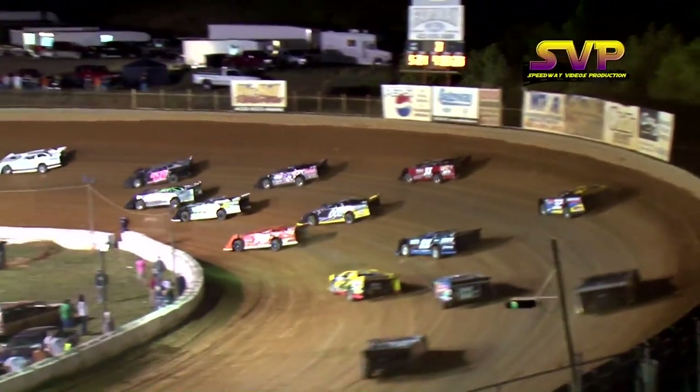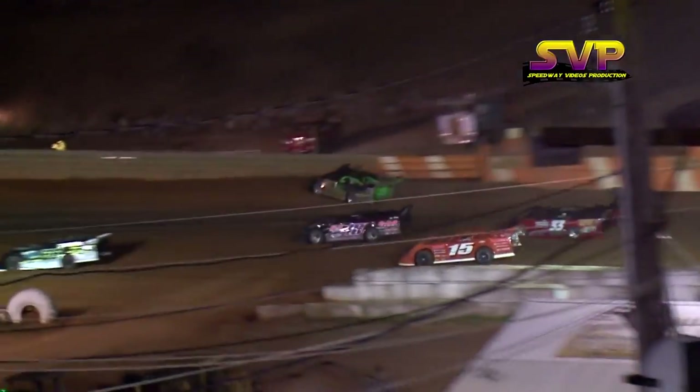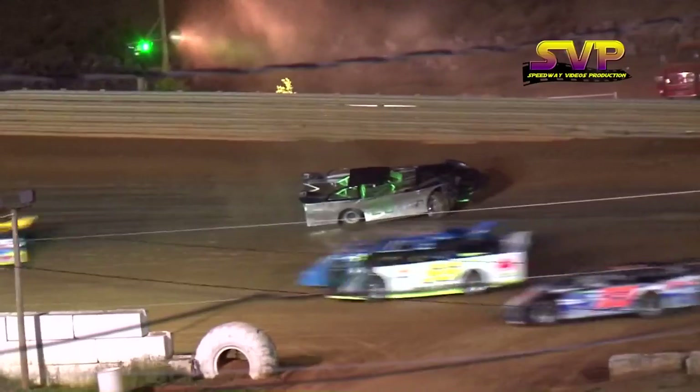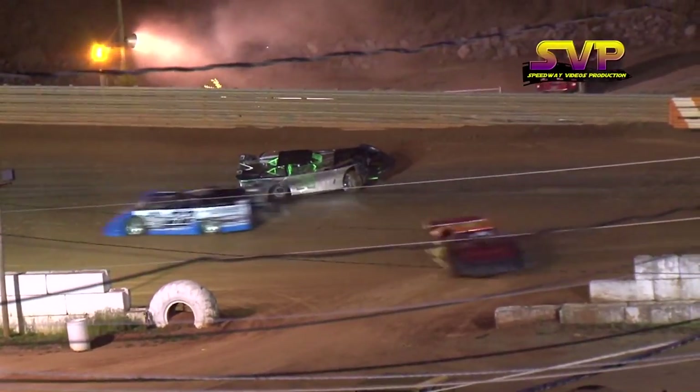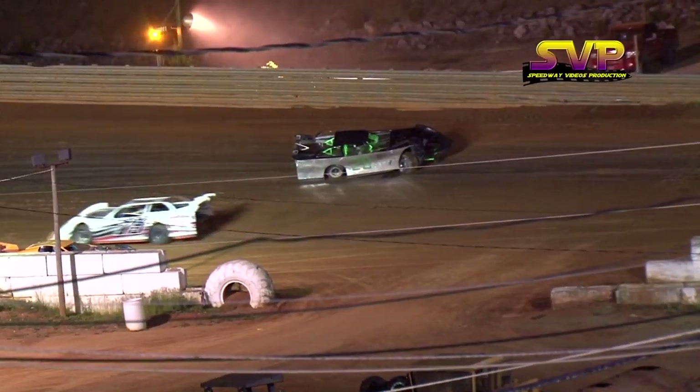And it looks like we're going to go with this one. We've got a spin out over in turn three. He's going to bring a caution out. It looks like we've got two or three cars wrapped up in that one.